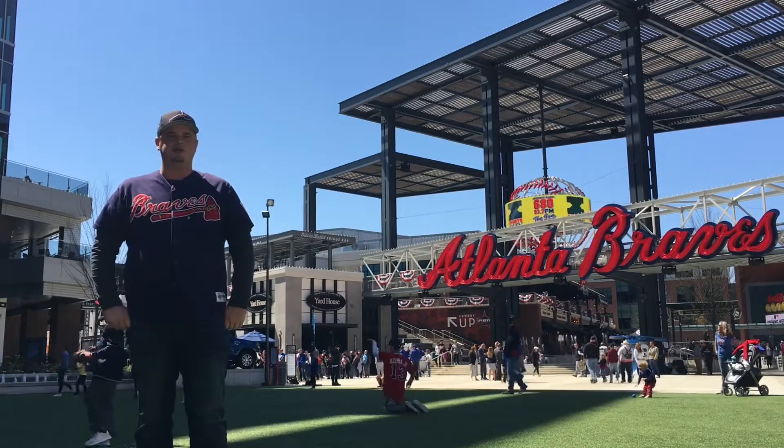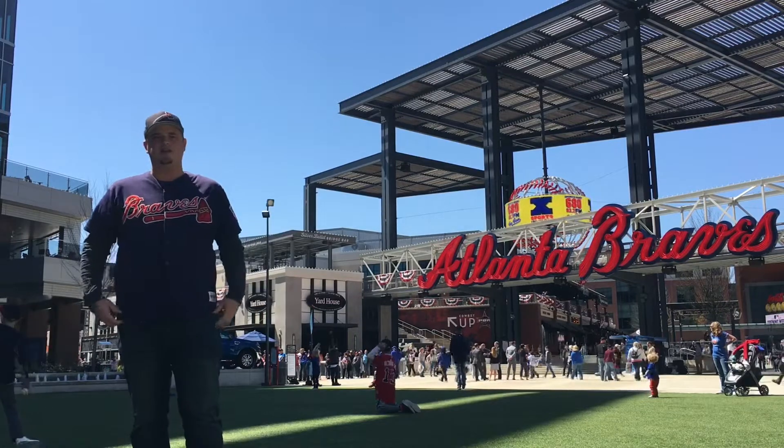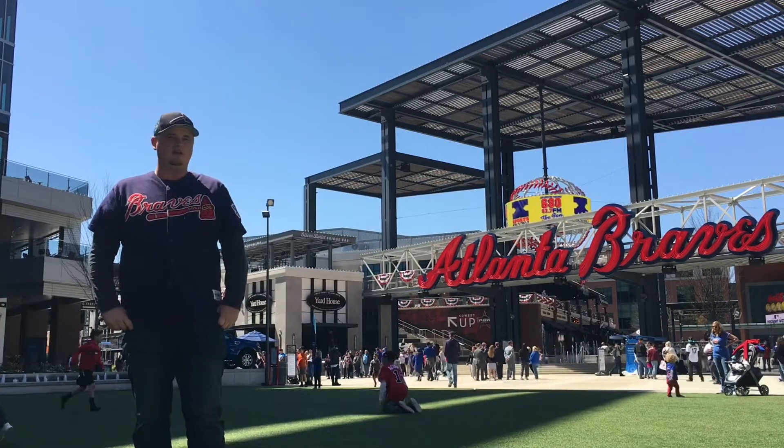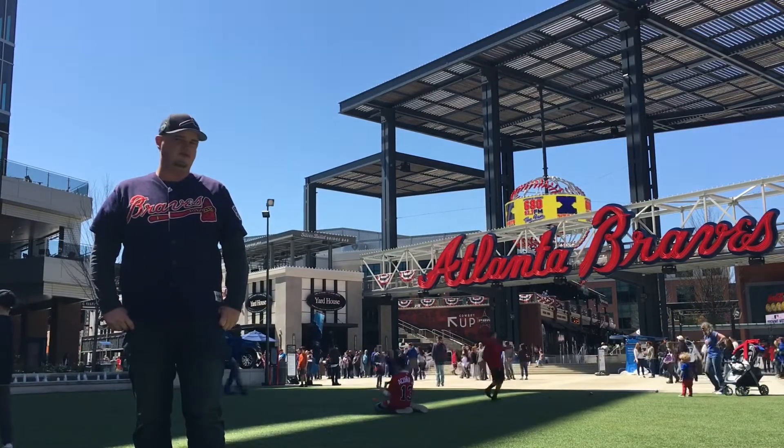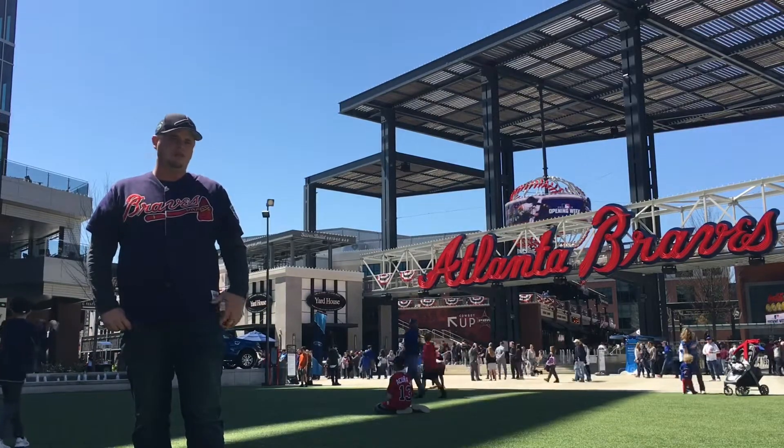Hey everybody, it's Matt. I'm coming to you from SunTrust Park. As you can see, we've got a sky bridge behind me. It's a beautiful day, kids playing on the fake grass here. But a beautiful park. Ready for some opening day Braves baseball. We're going to go inside here in a little bit and I'm going to take you around.